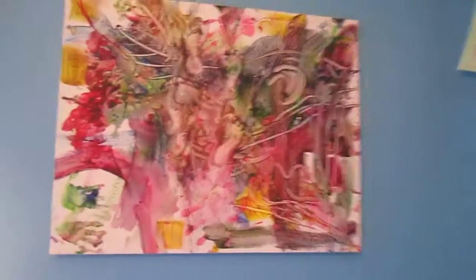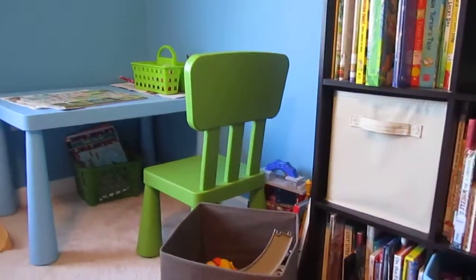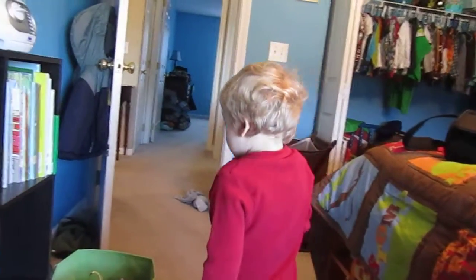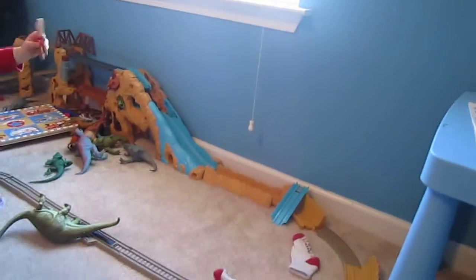And this is his first painting that he did. This is his little art table where he does his art. And this is Grayson himself — with an airplane. And his favorite area of the room is where his train set is.